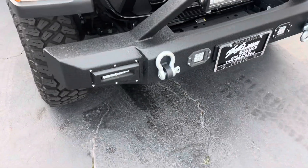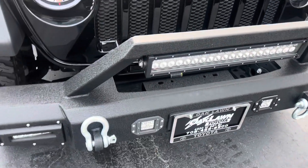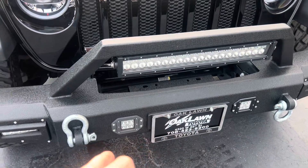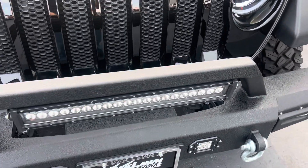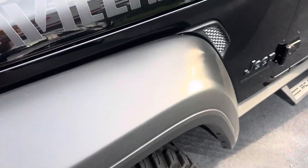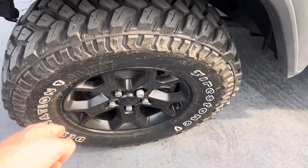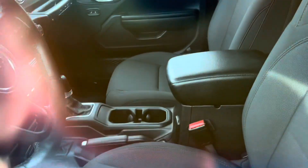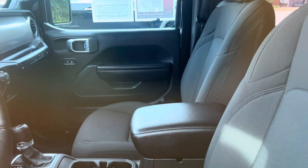This is the JL designation. The previous owner added this push bumper, tow hook, and auxiliary lights. Like I said, this is the Willys trim, so it has the Willys badging and your Firestone Destination tires, along with an aftermarket step bumper.